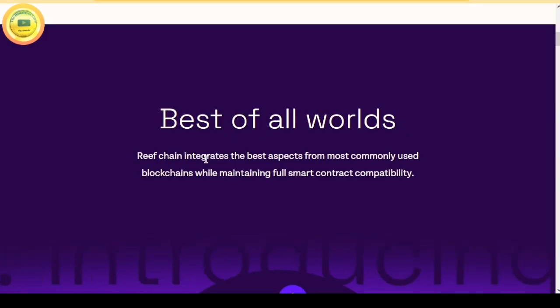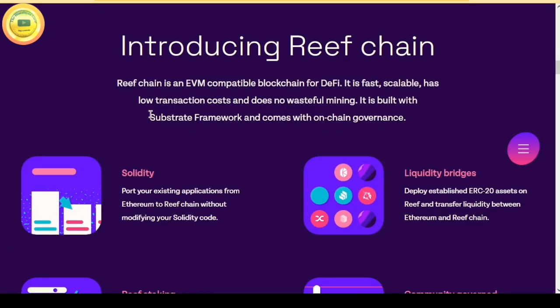Reef Chain integrates the best aspects from the most commonly used blockchains while maintaining full smart contract compatibility. Reef Chain is an EVM compatible blockchain for DeFi. It is fast, scalable, has low transaction costs and does no wasteful mining. It is built with the Substrate framework and comes with on-chain governance.